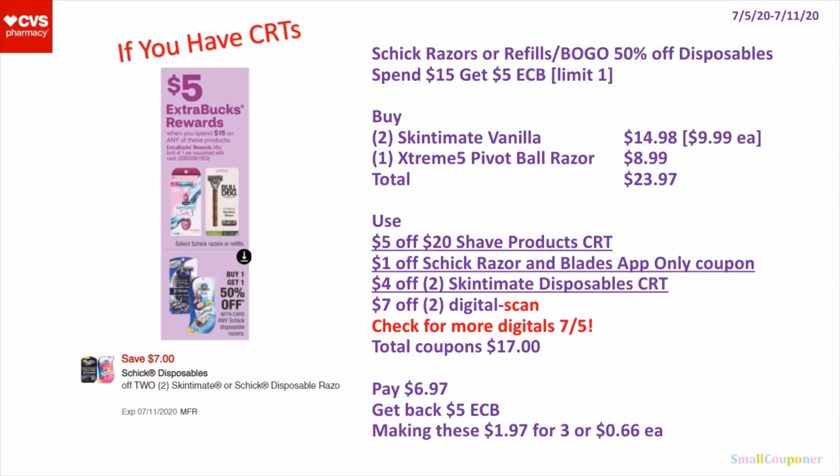Or this is the other option: you can buy 2 of the Skinsmith Vanilla for $14.98 and 1 of the Xtreme Pivot Ball Razor for $8.99. Total comes to $23.97. Use a $5 off $20 shade product CRT, $1 off Schick Razor and Blades app-only coupon, $4 off 2 Skinsmith Disposable CRT, and a $7 off 2 digital. Make sure to check for more digitals on the 5th. Total coupons will be $17. You will pay $6.97, get back a $5 extra buck, making these $1.97 for 3 or $0.66 each.